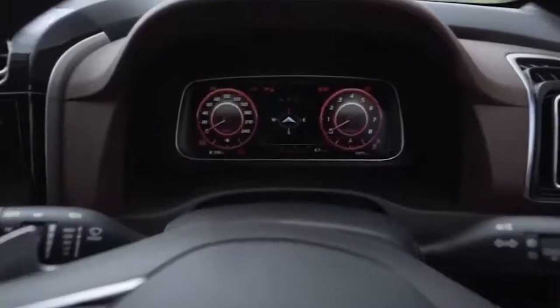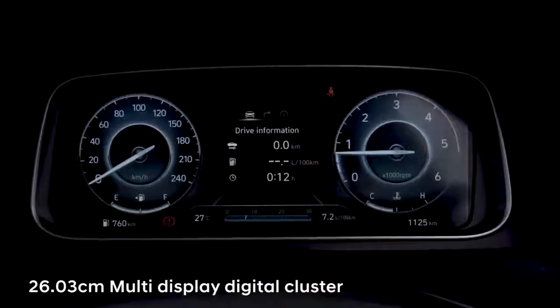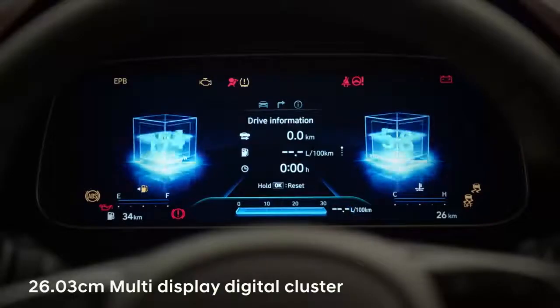I think I really like the digital instrument cluster of the Alcazar. It is fantastically designed. The UI, the way the graphics come on, the quality, the resolution — that's unique and nothing else in the segment has that.